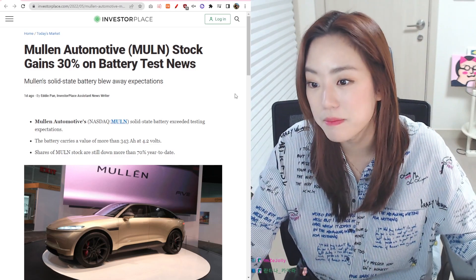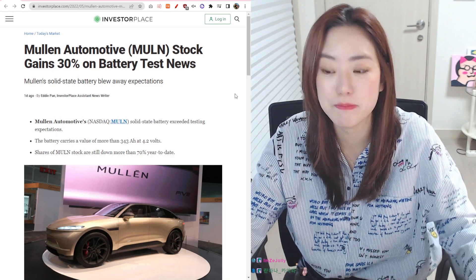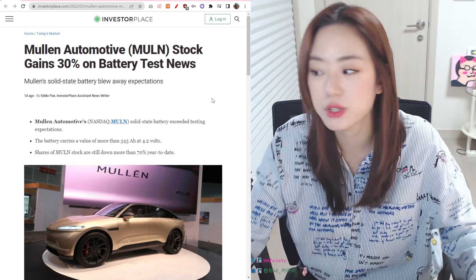Hi guys! Today we're going to be talking about Mullen Automotive stock that increased 30% on battery test news. So let's get to it.